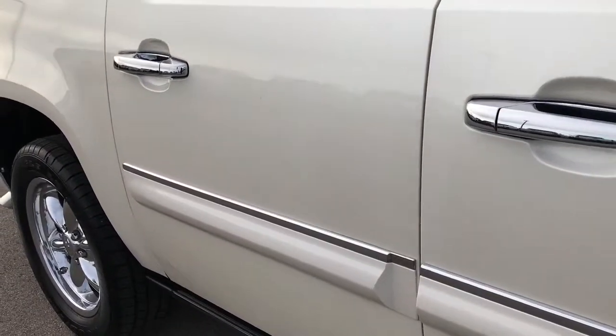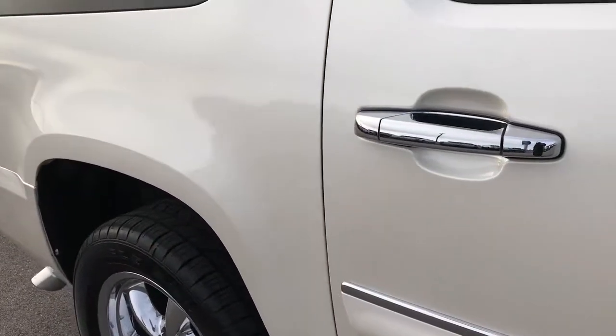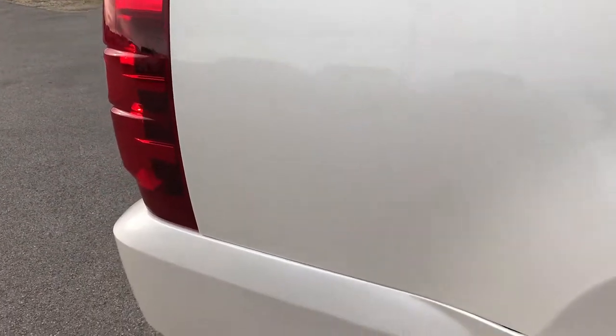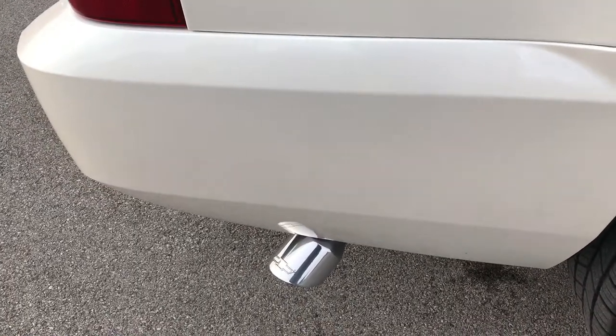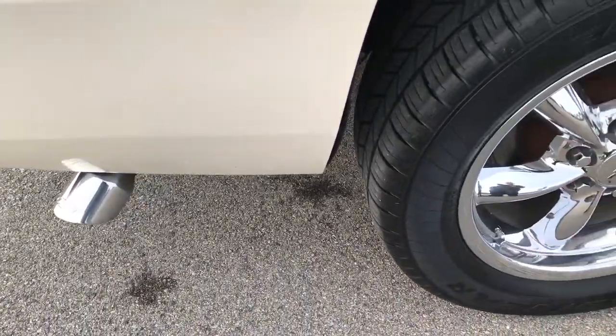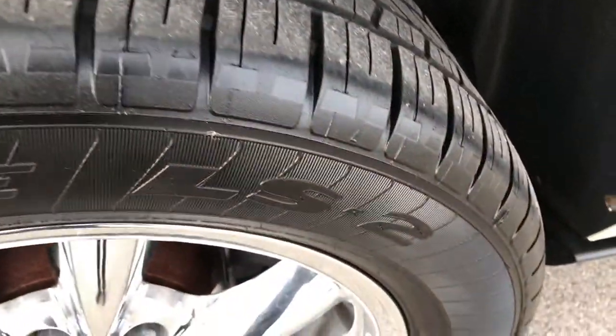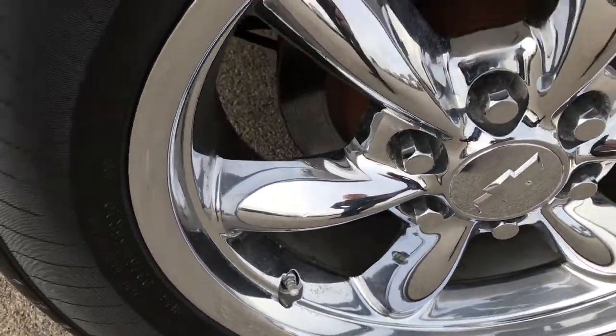As you go down this side of the vehicle, you can see that there are no dents, no dings. Paint is in excellent condition. Rear bumper is really nice, has the chrome-tipped exhaust. The back tires have just as much tread as the front tires and this back rim is in really nice condition as well.